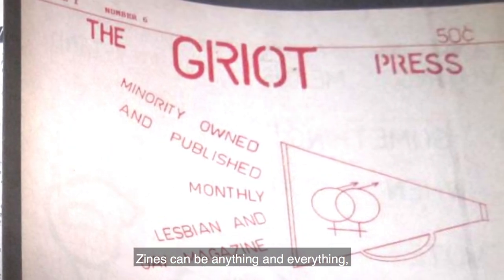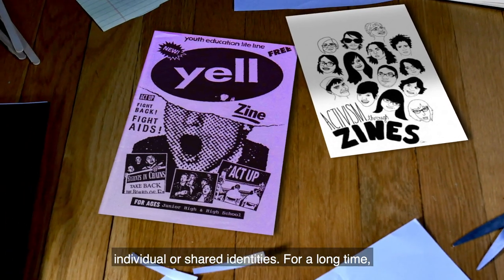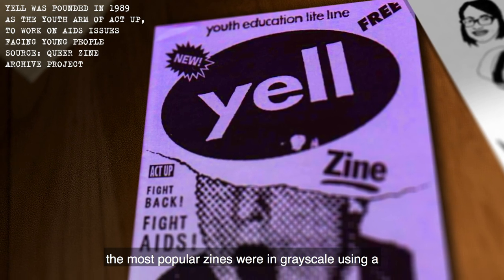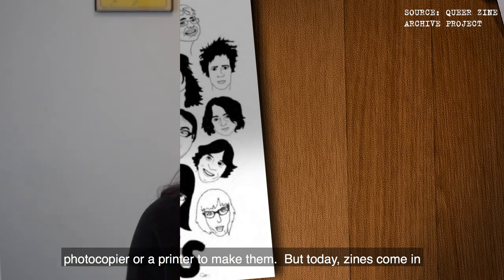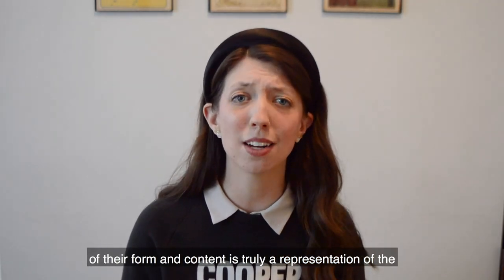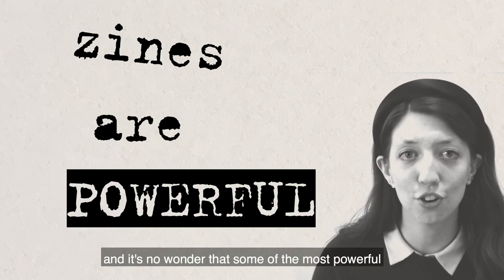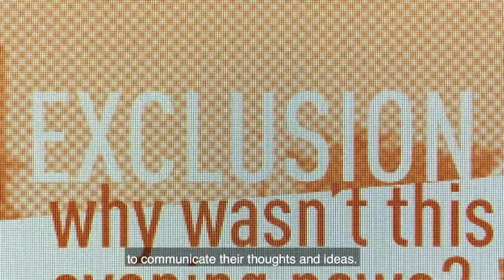Zines got their start as a way for artists and designers to express their opinions and beliefs that might not otherwise be represented in mainstream media. Zines can be anything and everything, but one thing that many zines have in common is that they can be a powerful expression of individual or shared identities. For a long time, the most popular zines were in grayscale using a photocopier or printer to make them. But today, zines come in all different colors, shapes, and sizes. The diversity of their form and content is truly a representation of the diversity of the people who make them. Zines are powerful, and it's no wonder that some of the most powerful cultural and social movements have used zines as a way to communicate their thoughts and ideas.